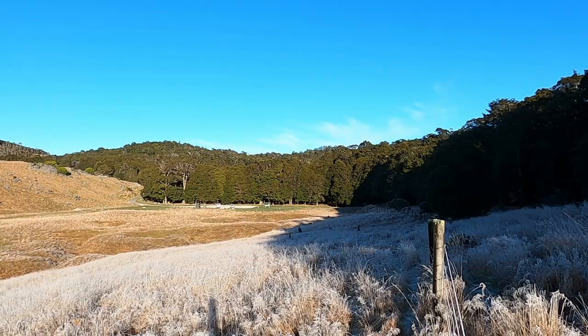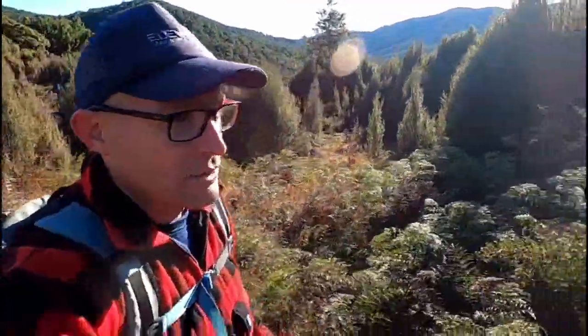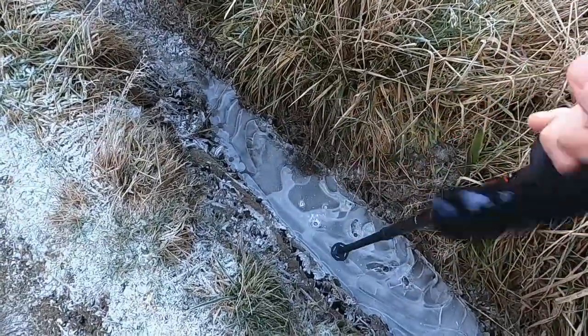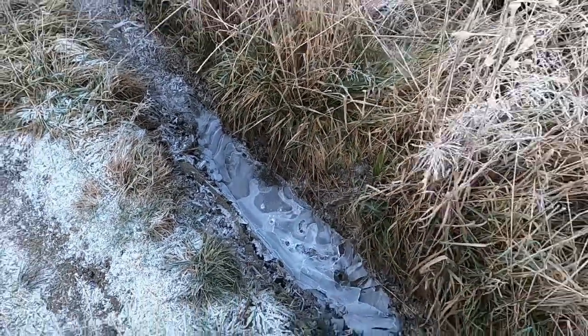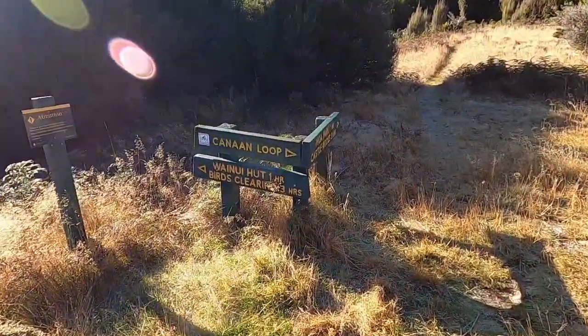The track starts up at the Cannon Downs car park, which is really on top of Takaka Hill. It's a bit of a drive to get in there — about 16 kilometres along the gravel road, probably okay for two-wheel drive in summer. During winter, which is now, even though it's a beautiful day, you might want to think about having a four-wheel drive, just to be safe.